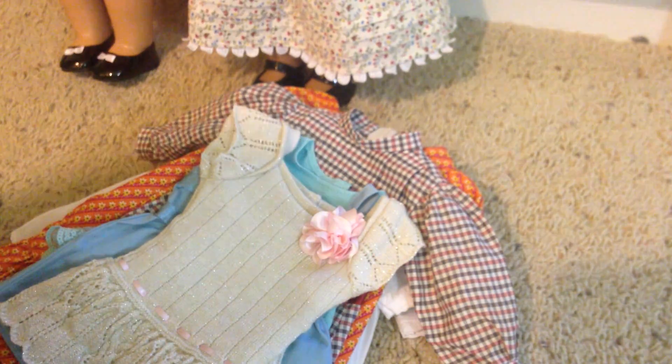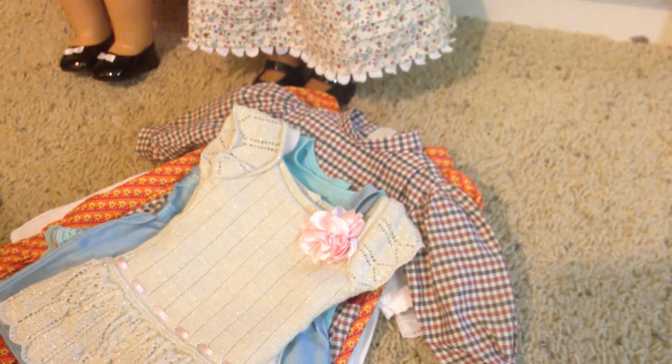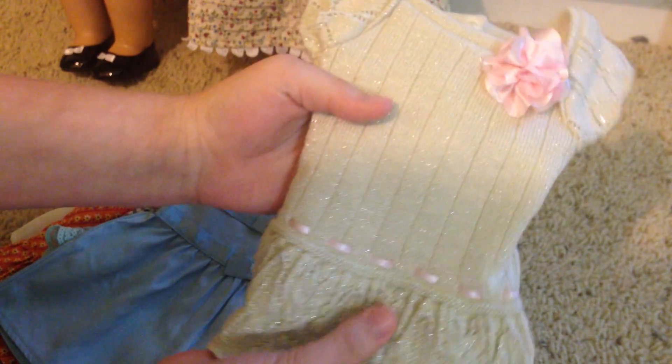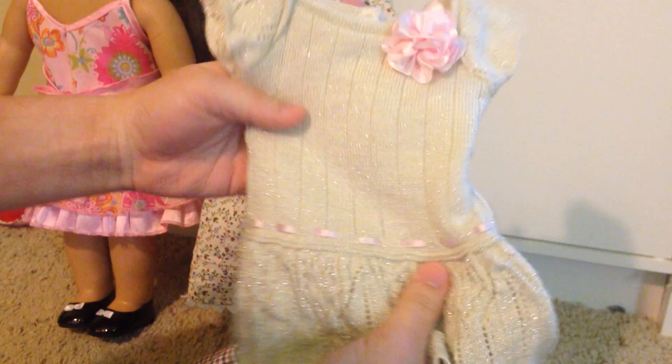Next we have, I believe it's the Safari Sun dress. This is one of the first outfits I ever got for my dolls. Next we have a dress that I got from a Butterfly Candy Mystery Box. I love this dress, it's so cute.